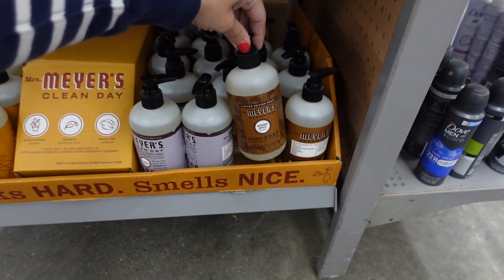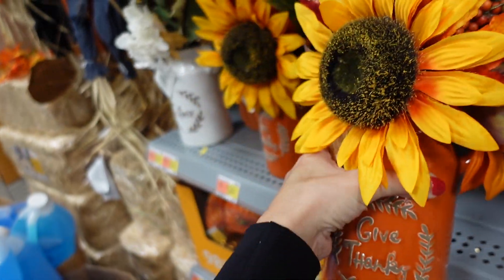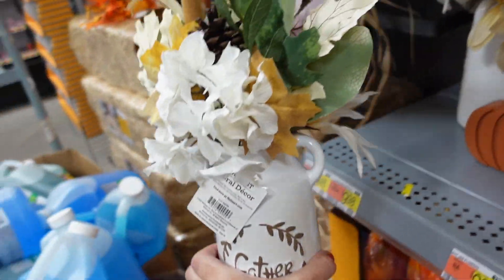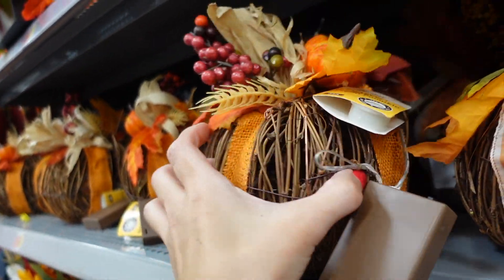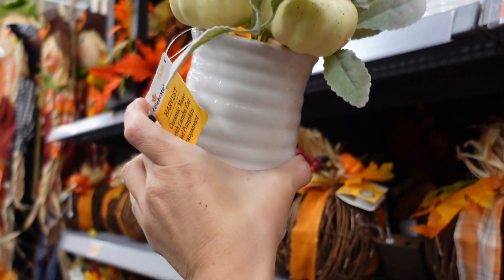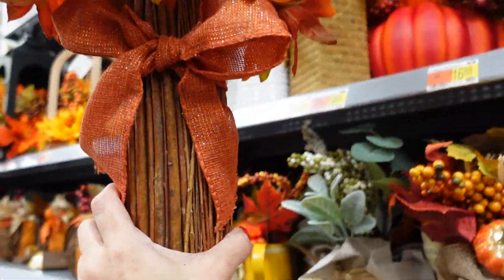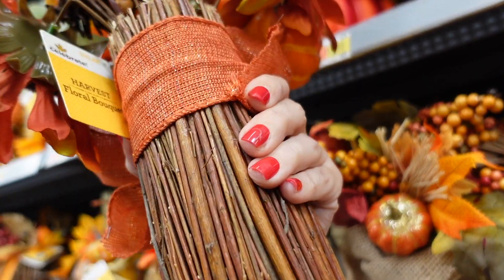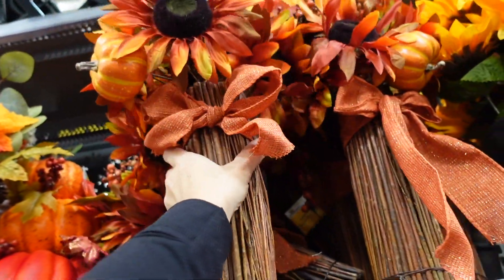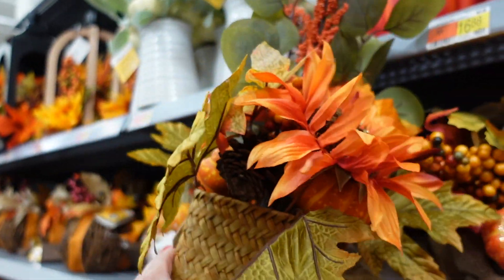A full Mrs. Meyer's display with acorn, lavender, apple cider, and mum scents. A glass centerpiece with a sunflower in orange and white, with 'Gather,' is $9.98. Light-up pumpkins are $8.82 and a little pumpkin centerpiece is $9.98. Centerpieces with bamboo bottoms — called the bouquet — are $10.98, and the straw vase is $16.88.